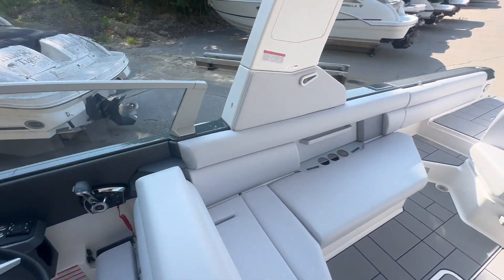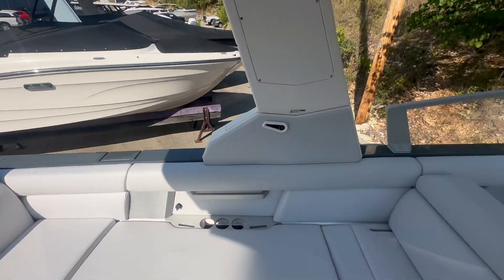The best way for us to show this boat to you and how it handles is to come do a demo with me today here at Lake of the Ozarks MarineMax. Come check out the Aviara AV-28.